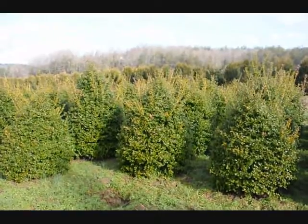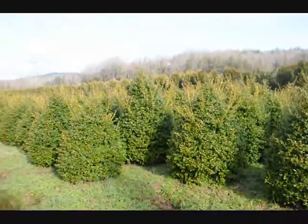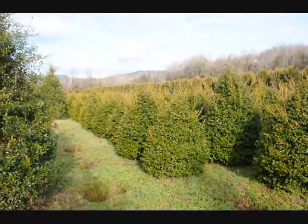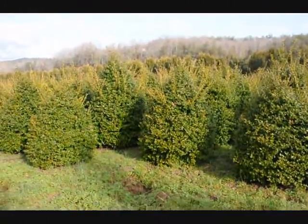These are five foot China Girl hollies. Give us a call, 215-651-8329. You can see we've got a good selection here for you to pick.